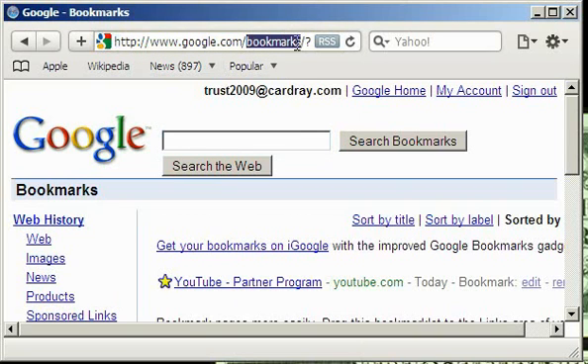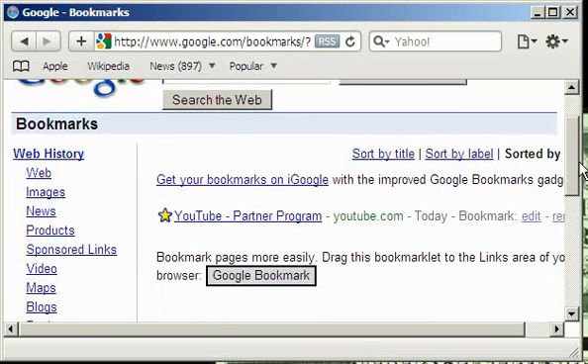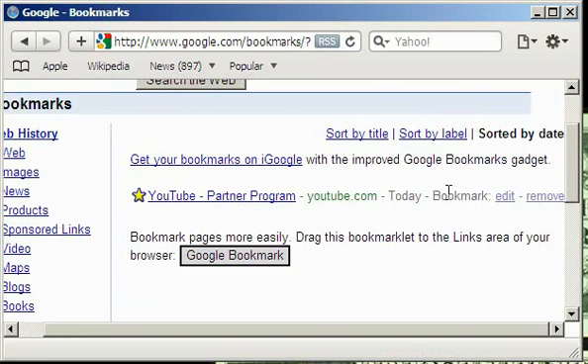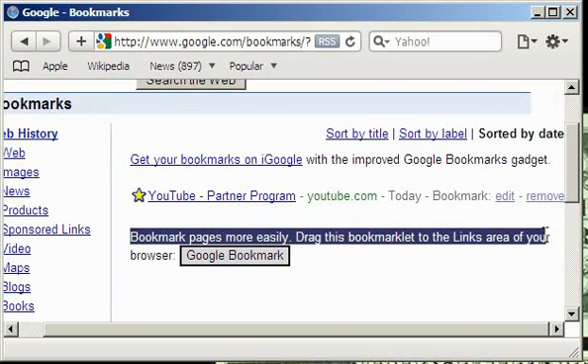As you see, I already saved a YouTube Partner Program link. Using this service, it's very easy. You just need to follow this instruction. Everything you need to start bookmarking into your online repository is just drag this Google Bookmark button into your links bar or maybe into your standard favorites.